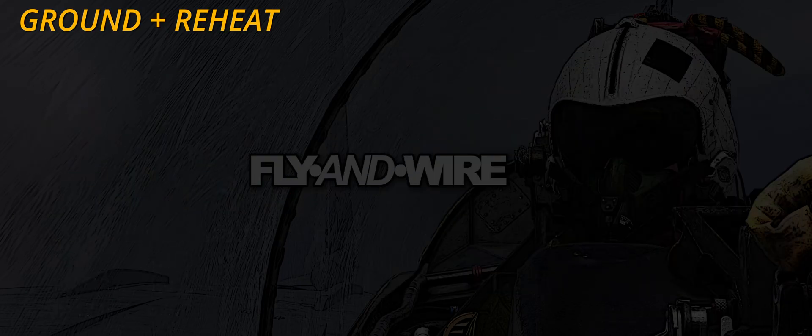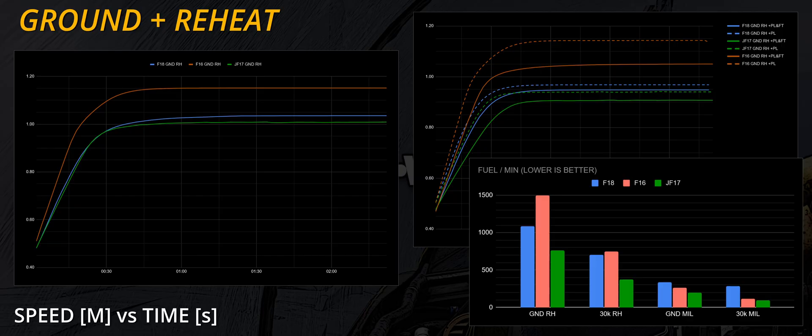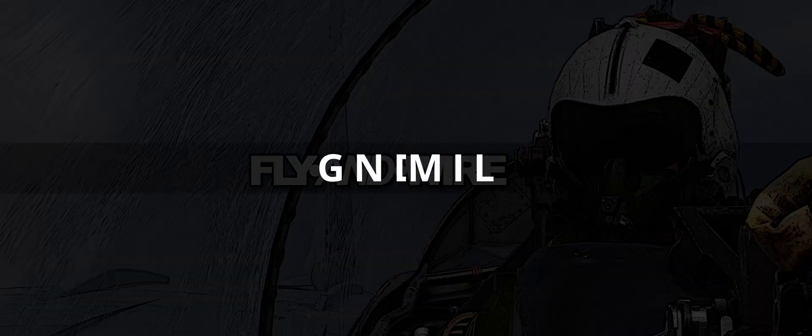Splitting the chart, we can better appreciate the results, which seem consistent with the thrust-to-weight ratio in similar circumstances. When payload is added, the F-16 is the least affected, whereas the performance of the F/A-18 and JF-17 is quite close. Fuel-wise, the JF-17 is the most economical and efficient, followed by the Hornet with 30% higher fuel usage. The F-16 drinks almost twice the Jeff — a dramatic increment of 96%.